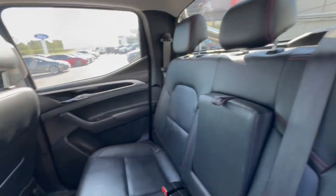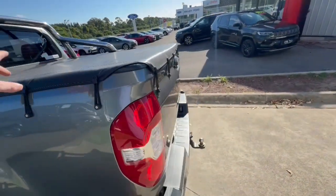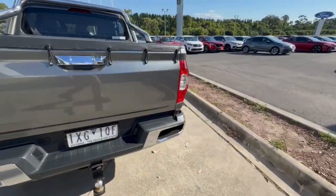Down there as well, you've got your armrest through the back and soft tonneau cover. Around to the back, you do get your tow bar as well.